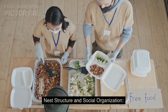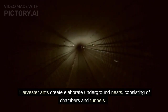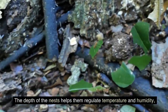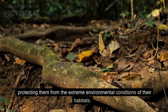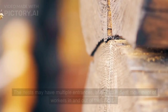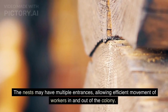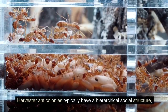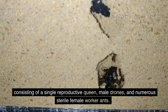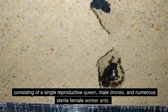Harvester ants create elaborate underground nests consisting of chambers and tunnels. The depth of the nests helps them regulate temperature and humidity, protecting them from the extreme environmental conditions of their habitats. The nests may have multiple entrances, allowing efficient movement of workers in and out of the colony. Harvester ant colonies typically have a hierarchical social structure consisting of a single reproductive queen, male drones, and numerous sterile female worker ants.